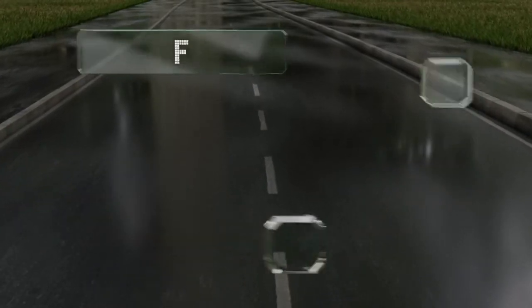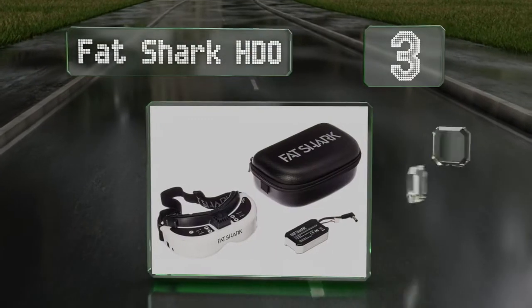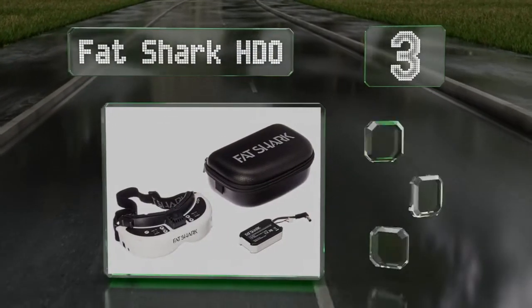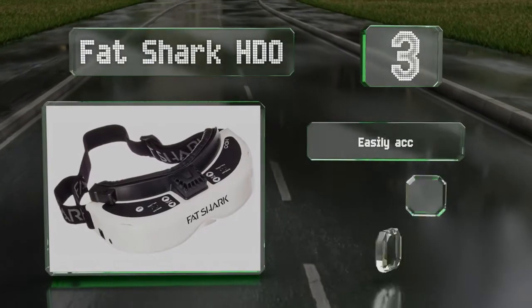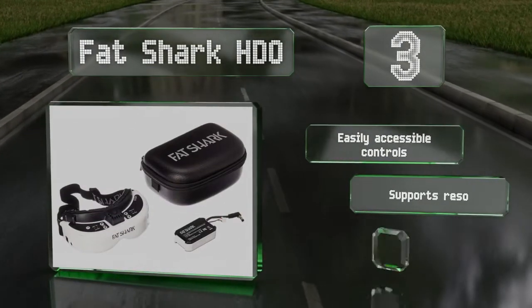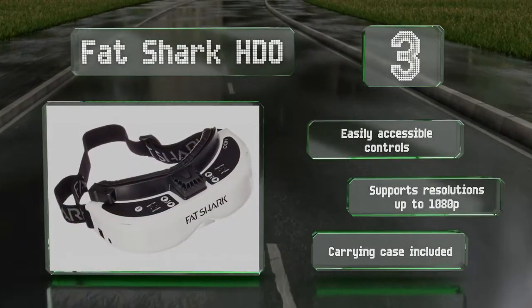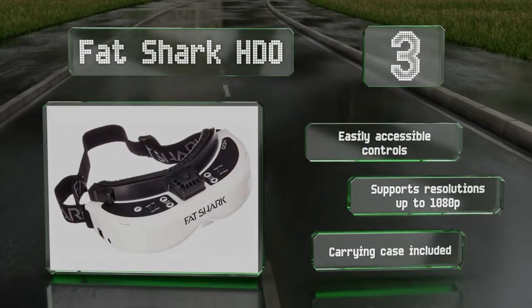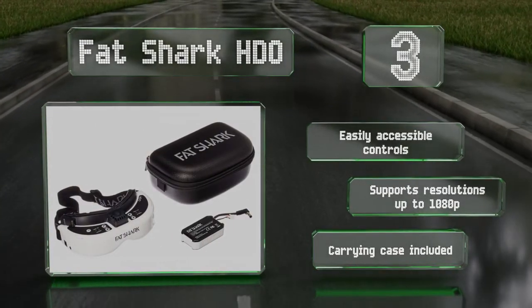Nearing the top of our list at number 3, the Fat Shark HDO boasts tiny OLED XGA displays that provide an image with as much dynamic range as your drone's camera can muster. It also has an adjustable interpupillary distance of between 59 and 69 millimeters, as well as a 37-degree field of view. It comes with easily accessible controls and a carrying case, and supports resolutions of up to 1080p.